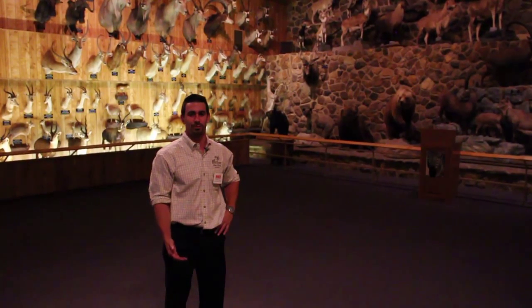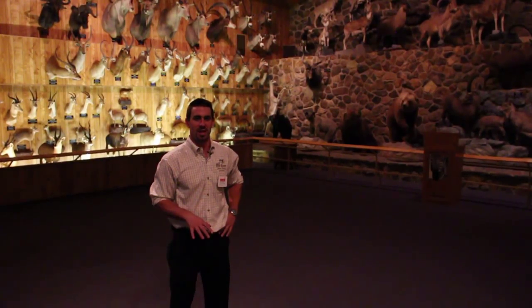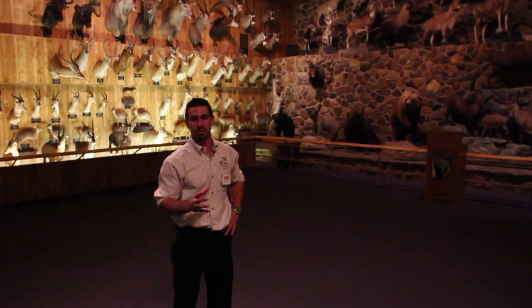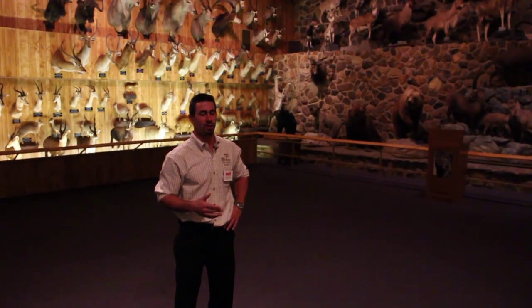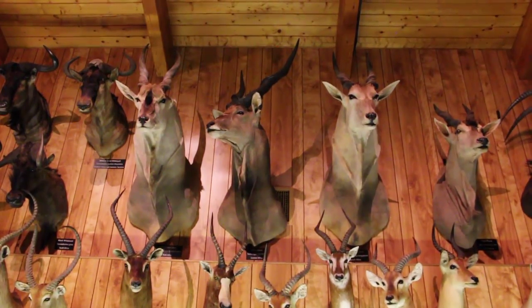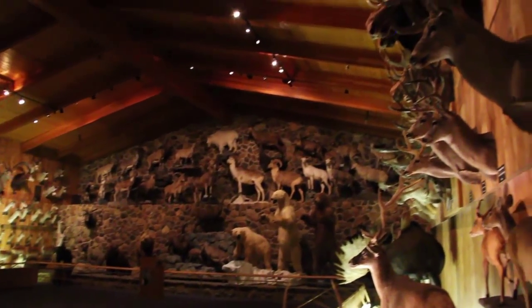Here we're standing in the CJ McElroy room of the museum. CJ McElroy is the original founder of SCI. This room is actually designed after CJ McElroy's original trophy room that he had inside of his house. Many of the animals you see throughout this room were his original trophies, and many of them are very large, top record book animals. In this room we have over 200 different species — everything from Alaska brown bear to mule deer, animals from Africa like the central African eland, bongo, small dikdiks and duikers, to animals of the South Pacific, and just a wide diversity of animals from all around the world.